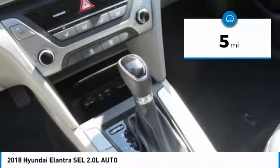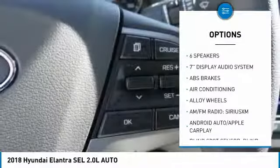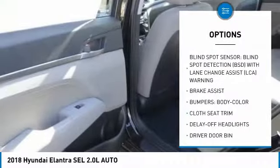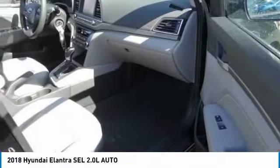This vehicle has less than 100 miles. Here are some of this vehicle's great options: traction control, dual airbags, air conditioning, power steering, alloy wheels, four-wheel disc brakes, trip computer, electronic stability control, power windows, and security system.